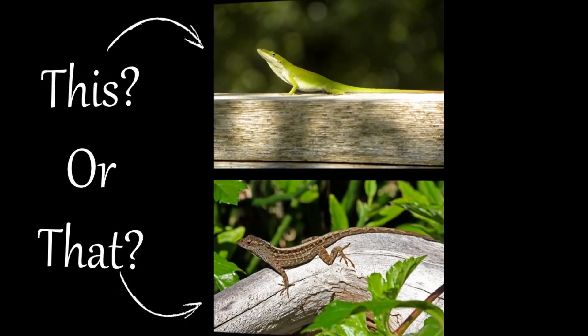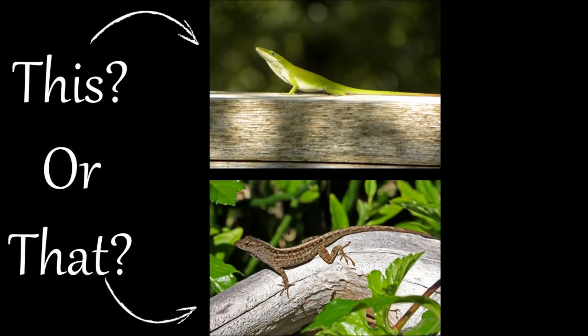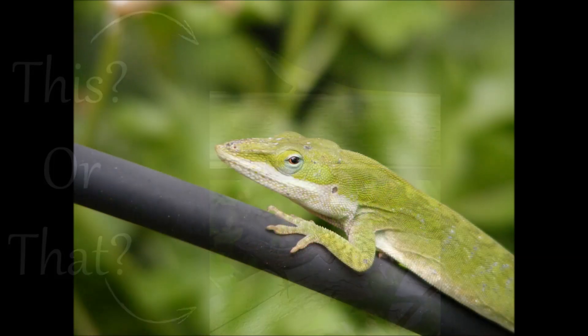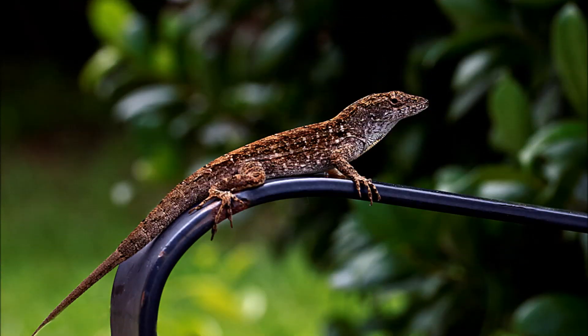Welcome to the This or That video series, produced by UF-IFAS Extension Pinellas County. This series helps citizens and visitors correctly identify commonly mistaken species of plants and animals. Pinellas County is host to several species of lizards, but the two most commonly confused are the green anole and the Cuban brown anole, so here are a few tips to help you tell them apart.